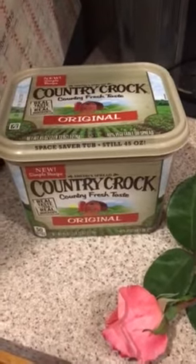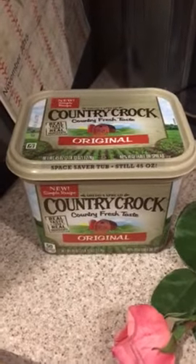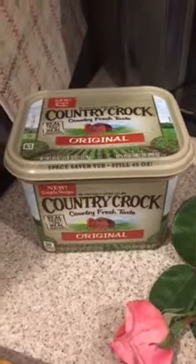Again, I want to thank Country Crock and influencer for giving it to me for free in my treat box. Thanks guys!